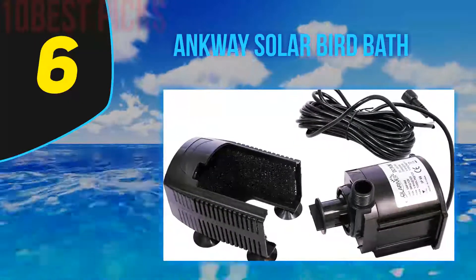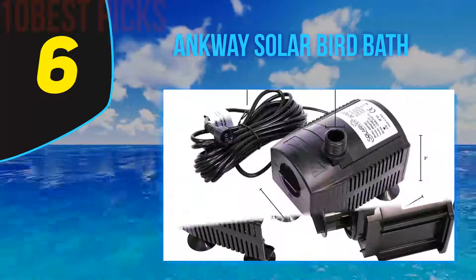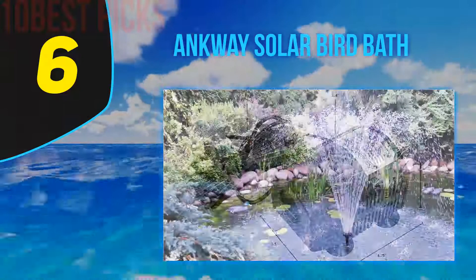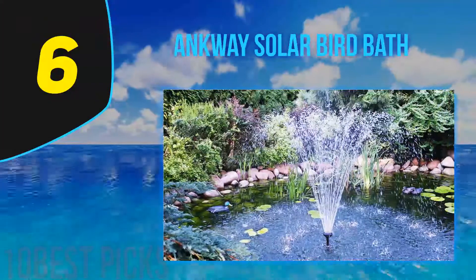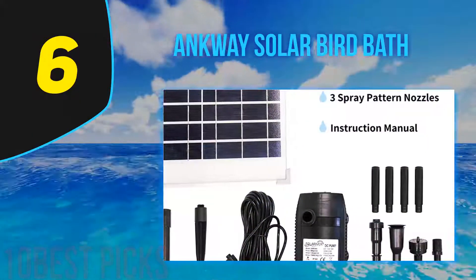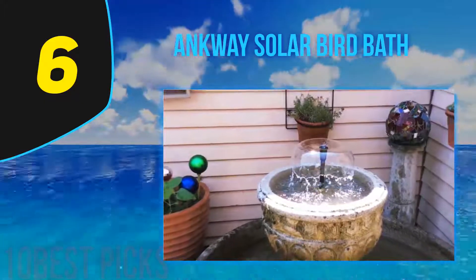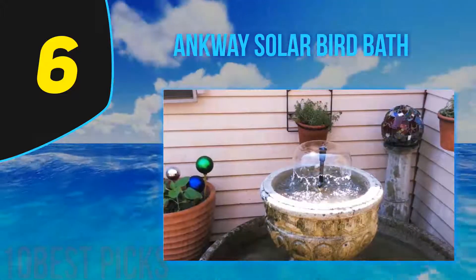At number 6, the Ank Way Solar Birdbath. Another valuable model among solar fountain pumps, this product is capable of converting sunlight into electricity to power a small integrated pond pump that can move up to 40 gallons per hour under direct sunlight. This 1.2-watt solar-powered water pump kit does not include a battery backup, so the fountain pump is highly dependent on the instantaneous electric current that the integrated solar panel can generate.